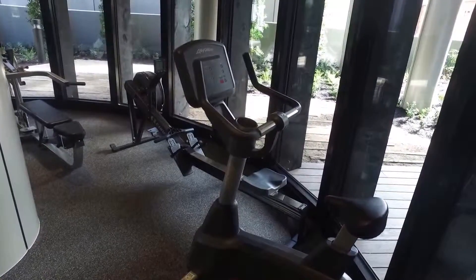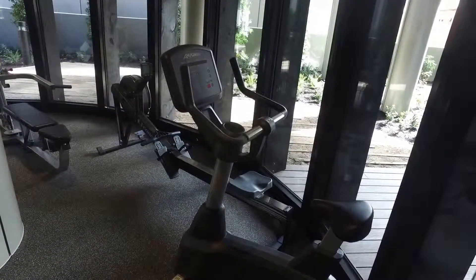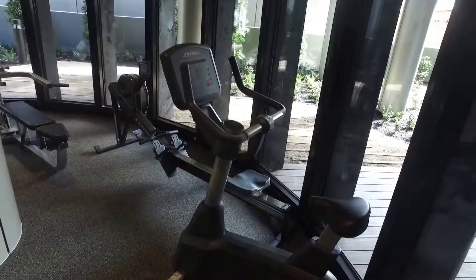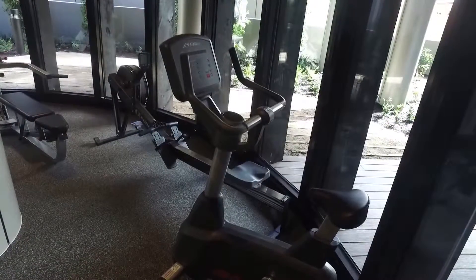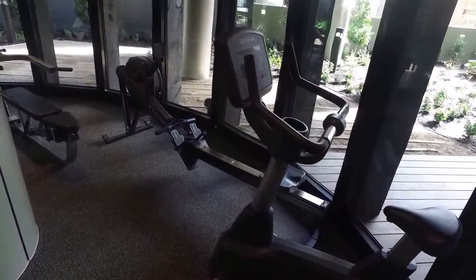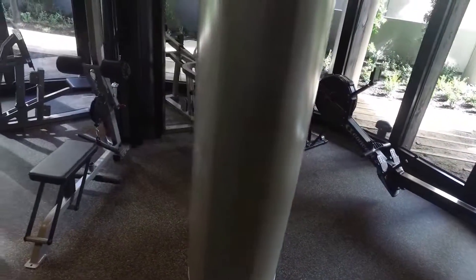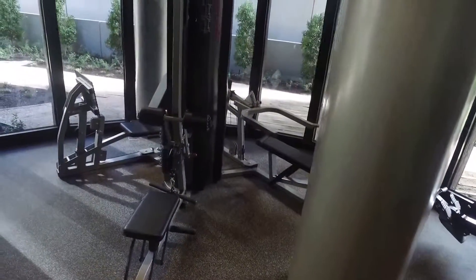Welcome to North Tower in North Melbourne. We're at 33 Blackwood Street and 23 Blackwood Street in North Melbourne. We're in the communal facilities here and I thought I'll just start by showing the gym. We are downstairs with a good selection of cardio and resistance machines as you can see.